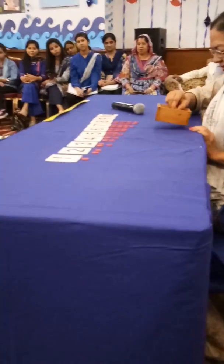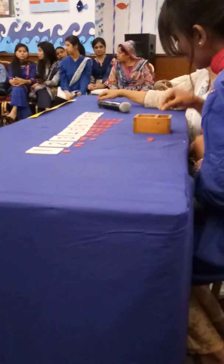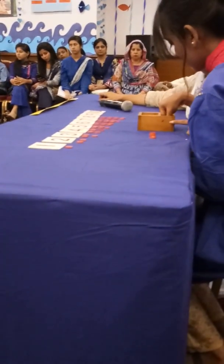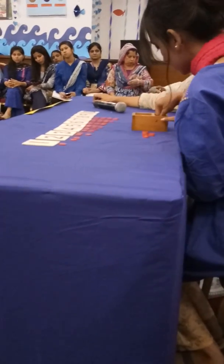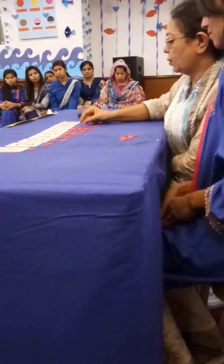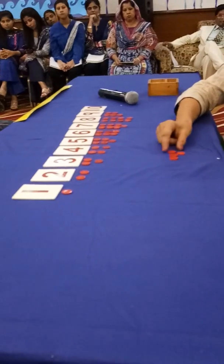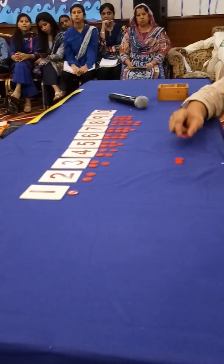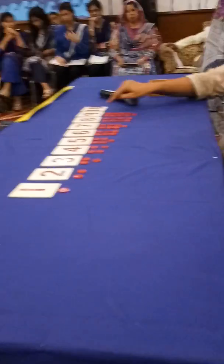Nine. You remember nine. Yes. So we need nine counters. One, two, three, four, five, six, seven, eight, nine. Would you like to keep it like auntie has done? One, two, three, four, five, six, seven, eight, nine. Ten.